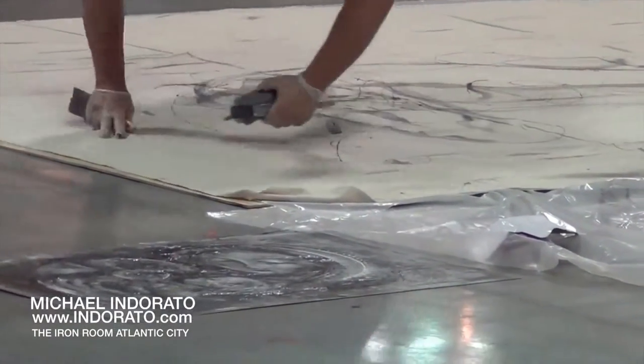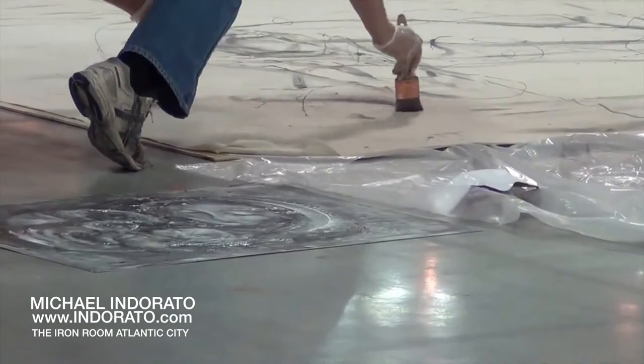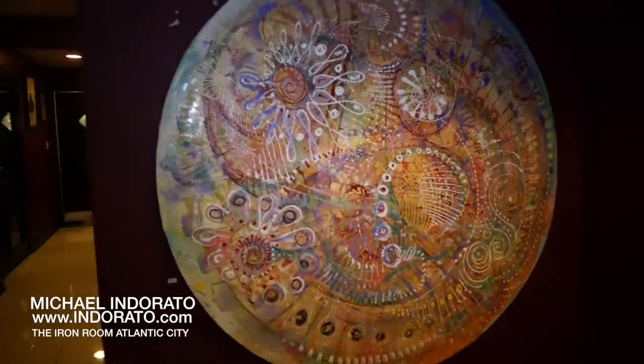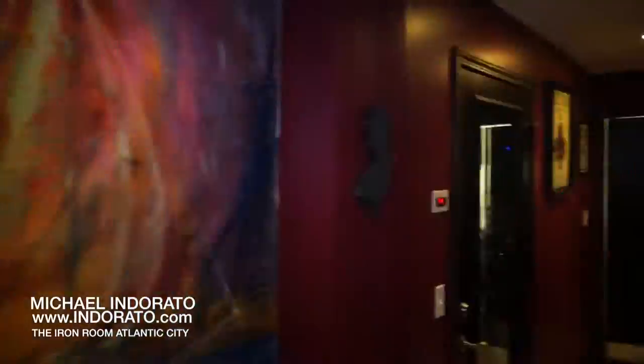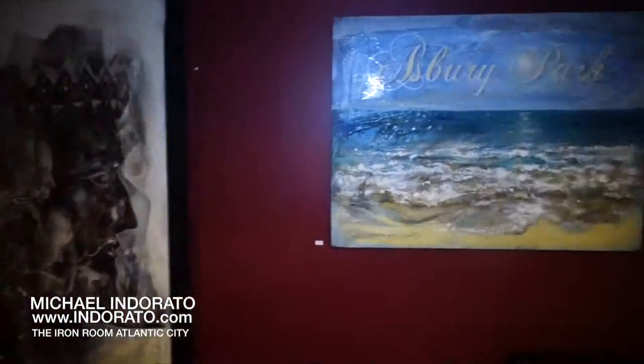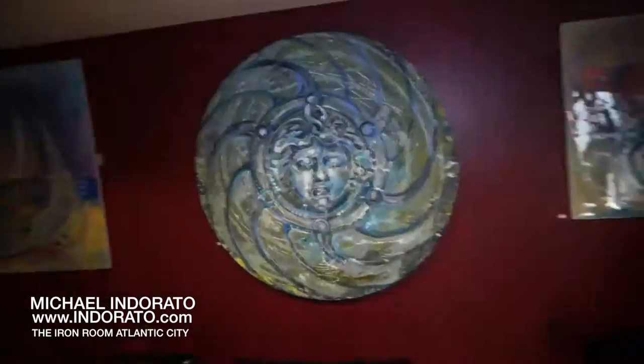I'm trying to tour the shore, if you will, and eventually end up down here in Atlantic City on the boardwalk, because Atlantic City has got a totally different vibe than Asbury Park and I really like it down here. I'm showing here at the Iron Room in Atlantic City. I have a gallery showing here of 18 paintings ranging in price from under $100 up to $1,400.